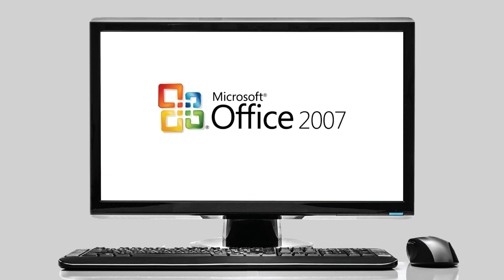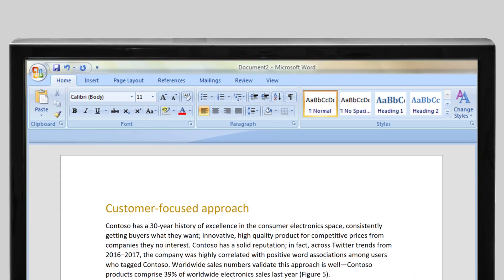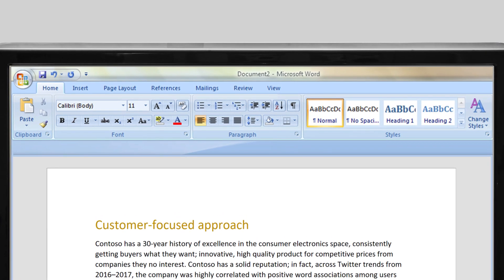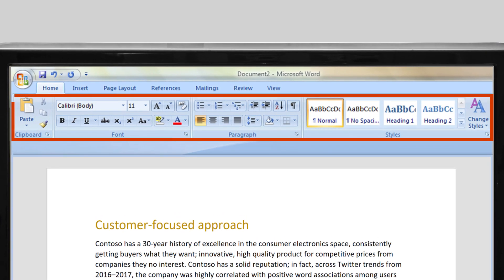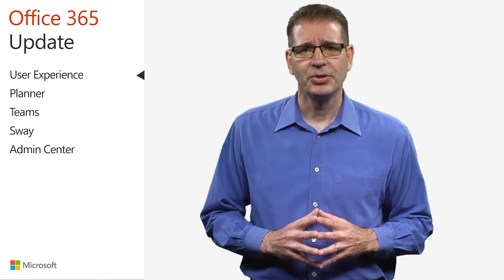Microsoft introduced the ribbon in Office 2007, replacing the traditional menus and toolbars that had been a mainstay in previous versions of Office. With larger graphical controls clearly visible and grouped by functionality, the ribbon increased the discoverability of features and functions while making them easier to access.